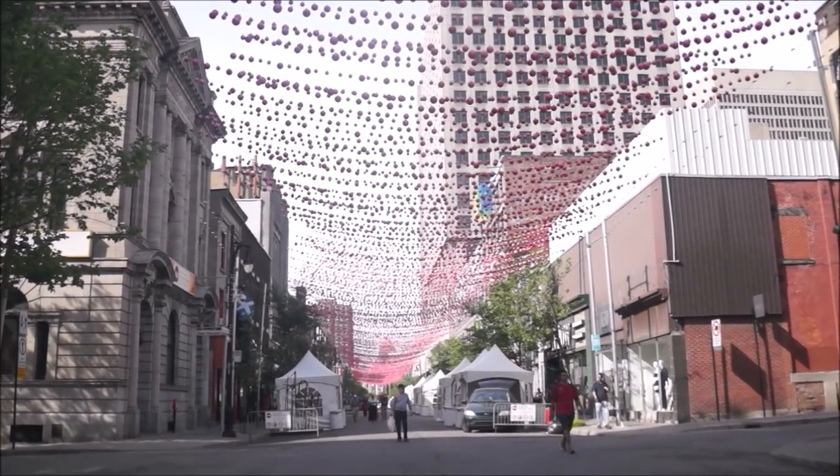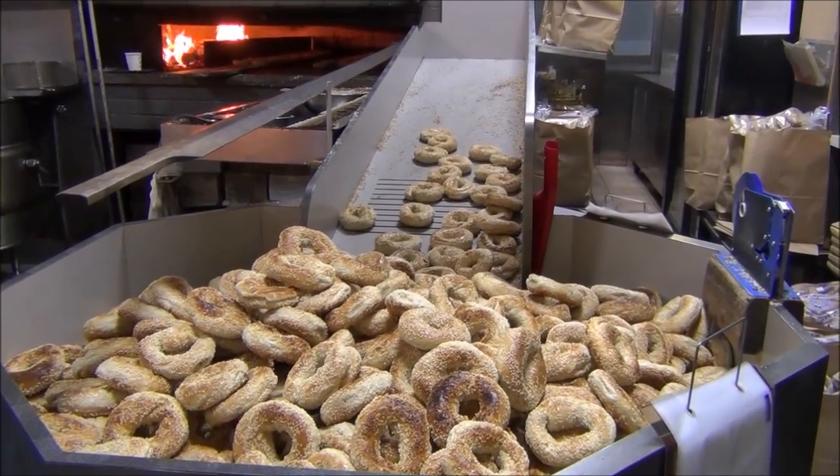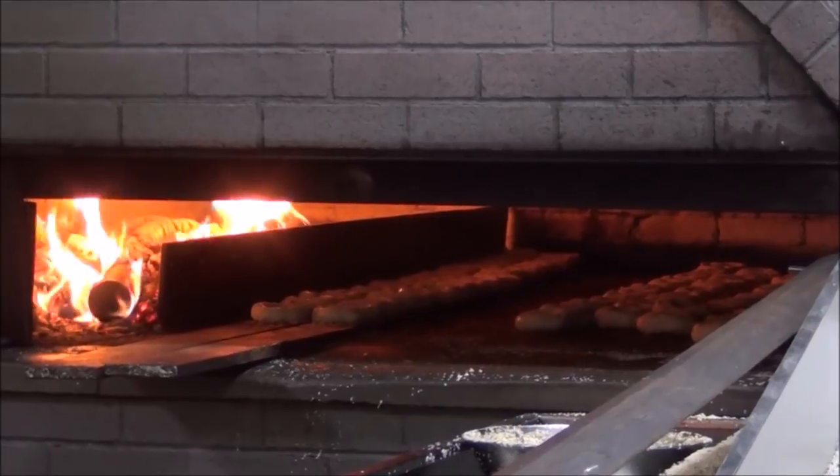The Village is a vibrant neighborhood which is home to many bars, clubs and theaters. In the summertime the street is lined with 200,000 pink balls over the pedestrian only street.